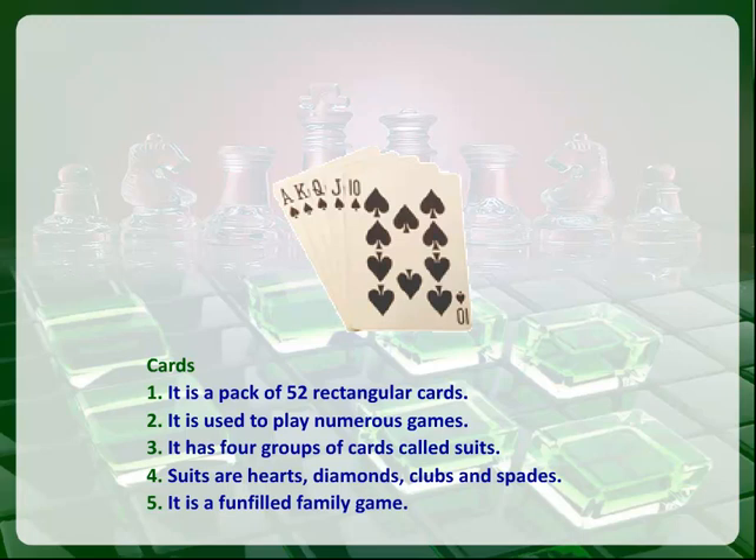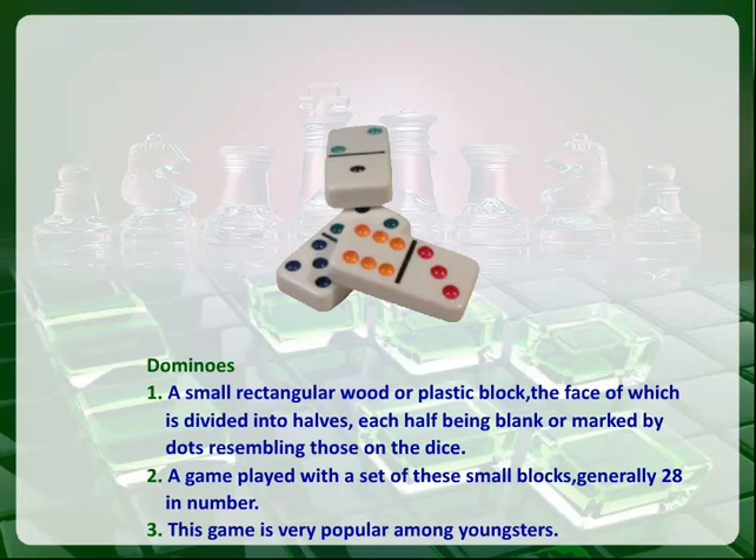Suits are hearts, diamonds, clubs and spades. Various fun family games are played with cards.